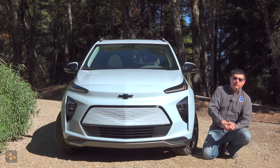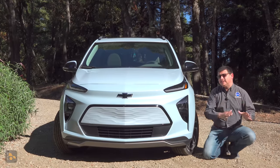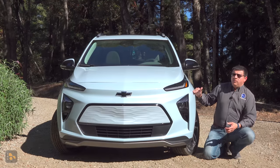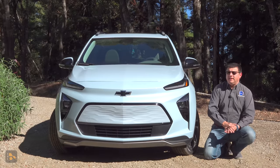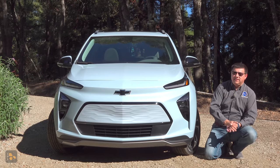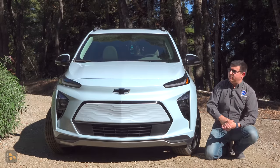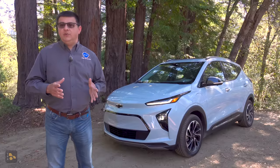The next thing we should talk about is the elephant in the room: the battery pack situation in the Bolt and Bolt EUV. General Motors, after a six-month hiatus, has restarted Bolt and Bolt EUV production, so you will be able to buy these on dealer lots right about now. There was a manufacturing defect in the cell modules of the battery pack. Not every Bolt was affected, but General Motors is recalling them all so the battery pack can be inspected and replaced if necessary. All new Bolts and Bolt EUVs don't have that battery pack problem.